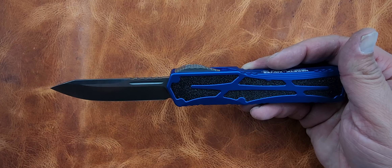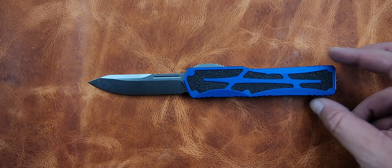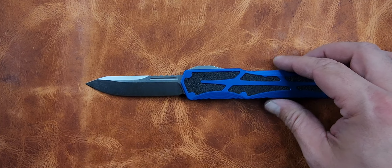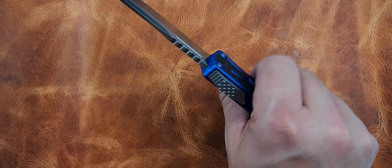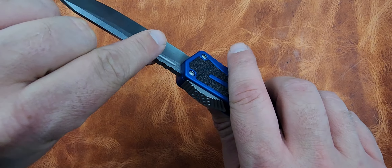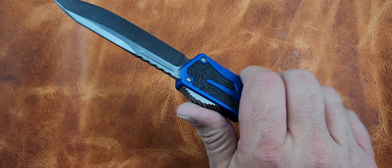If you like big knives but don't like OTFs because they're generally smaller, the Colossus may be your way into that realm — maybe your ticket into finding an OTF you like. As far as blade play goes, I do know you're supposed to have a little bit of blade play in an OTF — not a lot, but some — and you do have some here.